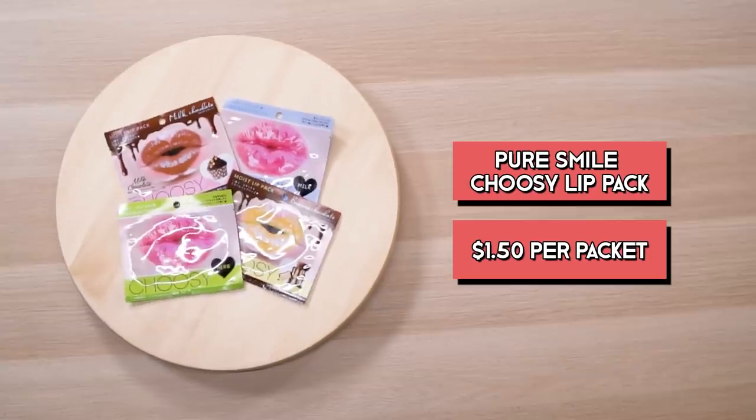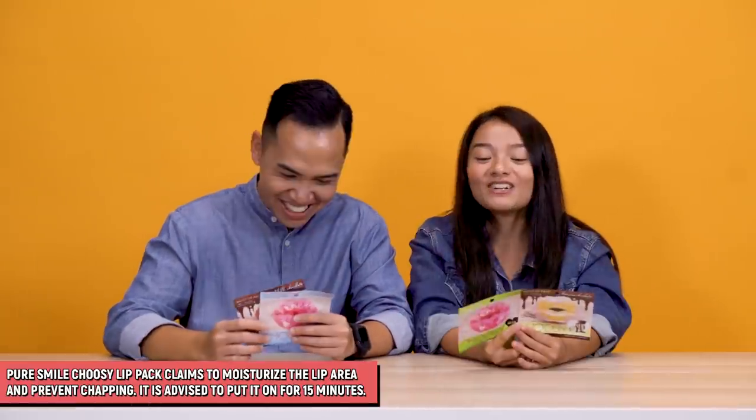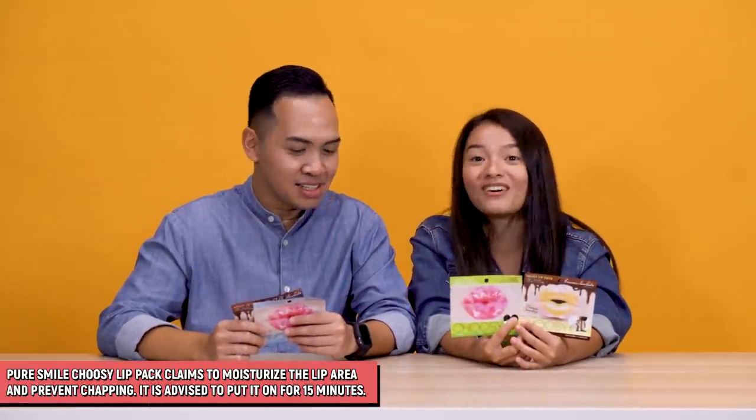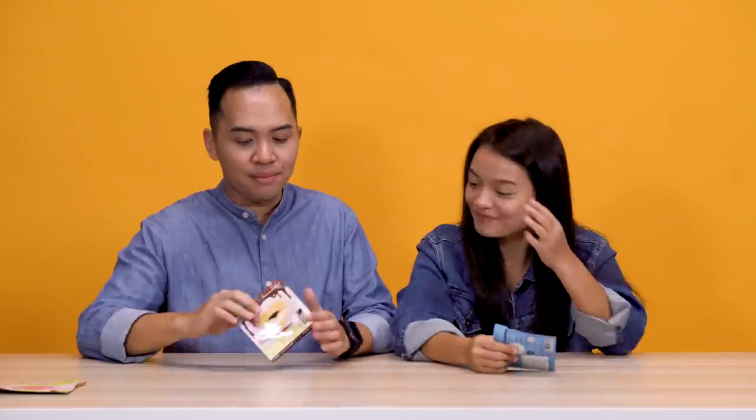So we've got the Pure Smile Choosy Lip Packs. $1.50 per pack, and they come in super quirky flavors like banana chocolate and herb, milk chocolate and milk. What it aims to do is to moisturize your lips. And also the cool thing is you can put it on your nipples! There's a little image here of this lady putting it on her nipples. I'm gonna put on my lips the banana chocolate one. And I chose the milk one.